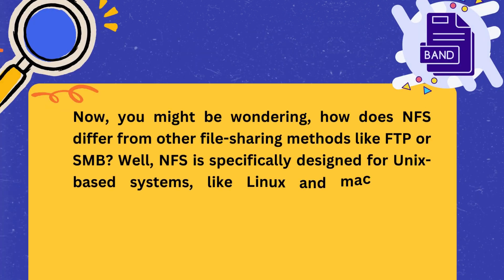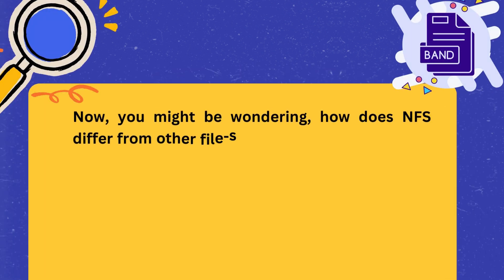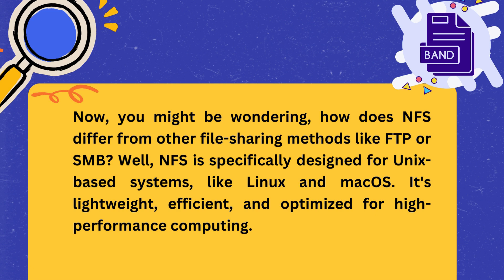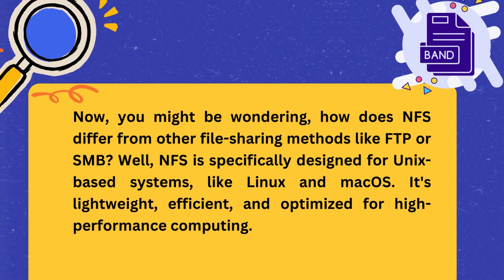Now, you might be wondering how NFS differs from other file sharing methods like FTP or SMB. Well, NFS is specifically designed for Unix-based systems like Linux and macOS. It's lightweight, efficient, and optimized for high-performance computing.